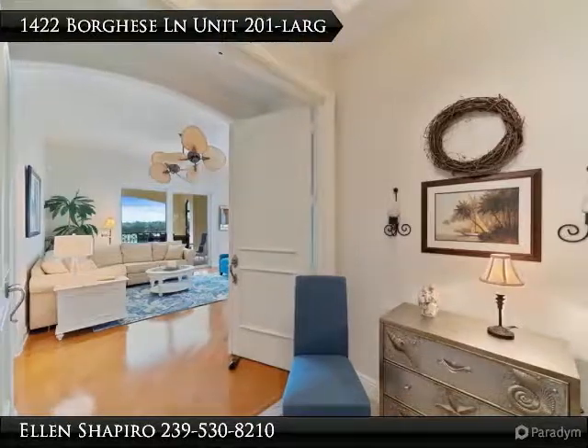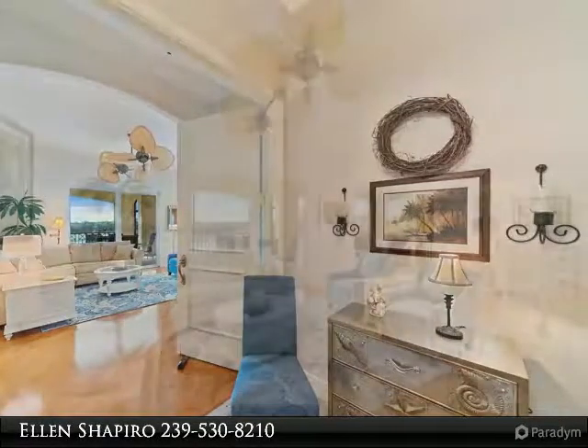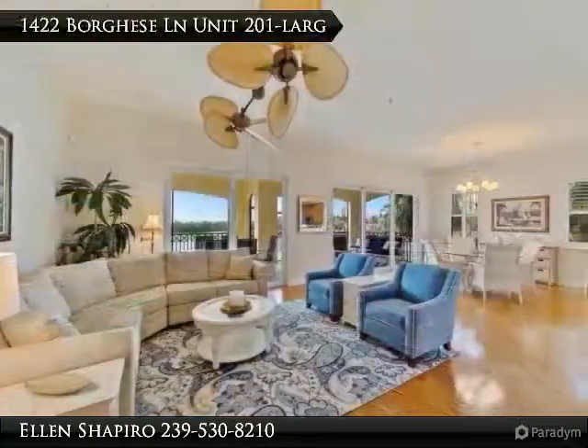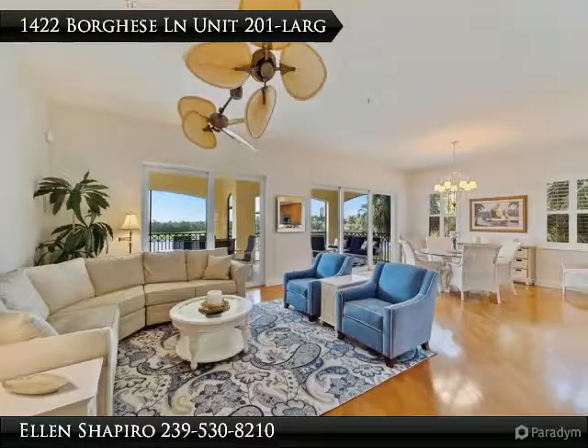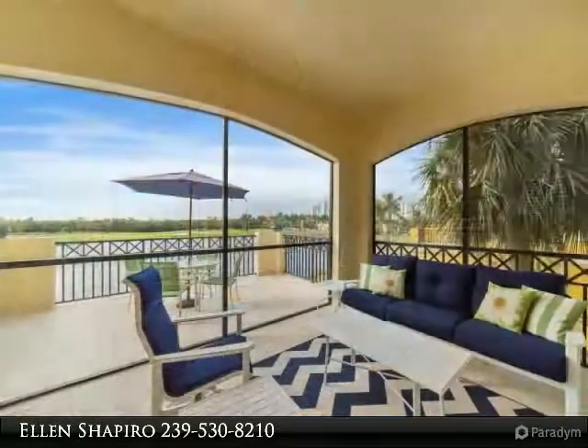This beautiful second floor Naples luxury villa includes an optional membership at the Members Club of Marco, which offers the Marriott Marco Beach and Spa, all social events, plus lots of perks. It can be purchased separately after the closing.